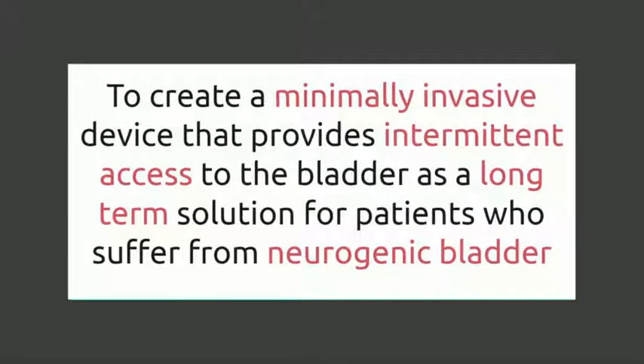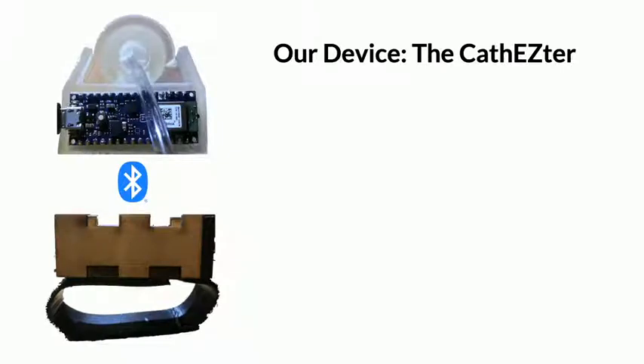Therefore, our team aims to create a minimally invasive device that provides intermittent access to the bladder as a long-term solution for patients who suffer from neurogenic bladder. Thus, we have designed the CathEasyTurn.